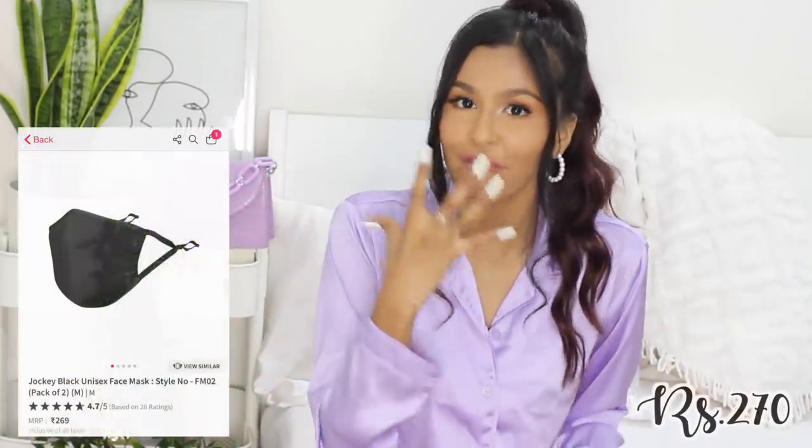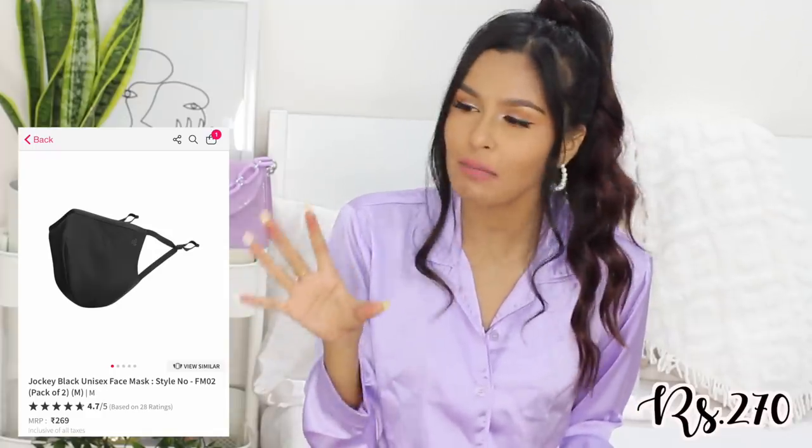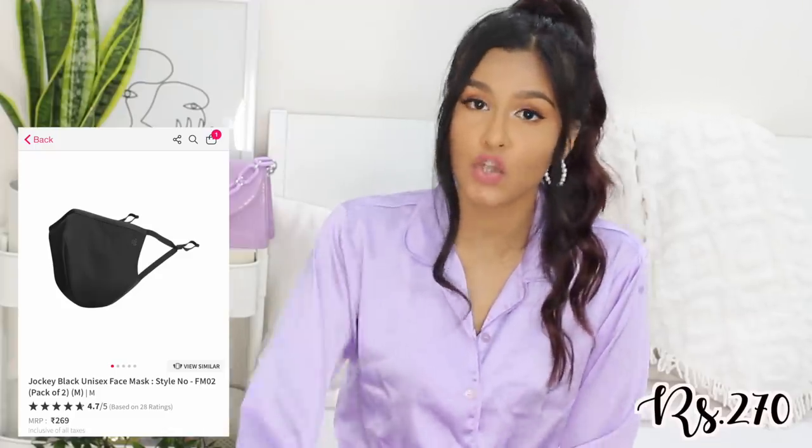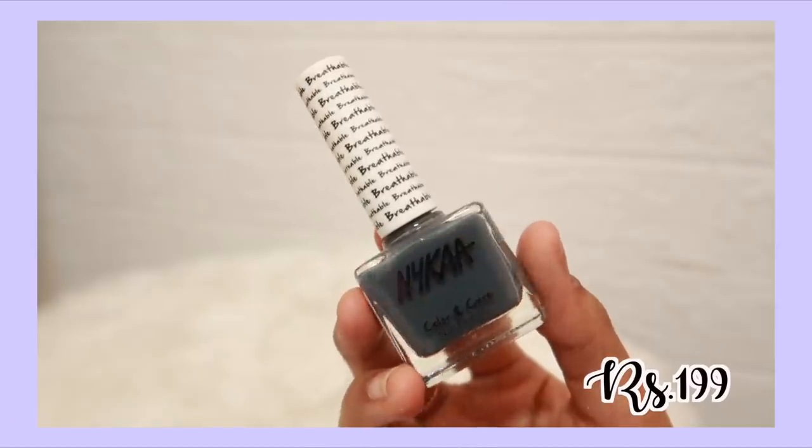The second pandemic product is a mask — the Jockey face mask. I feel like I've mentioned this somewhere before but I had to give it a shout out because Jockey face masks are one of the best I've used. I've used quite a lot of face masks and this is my favorite.